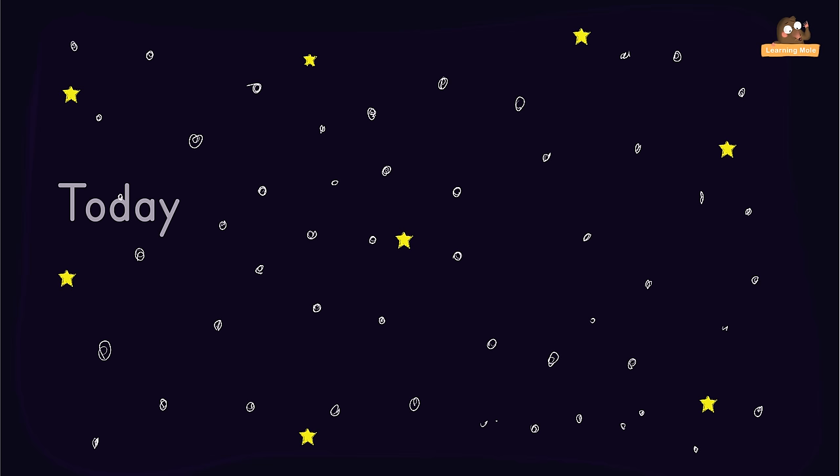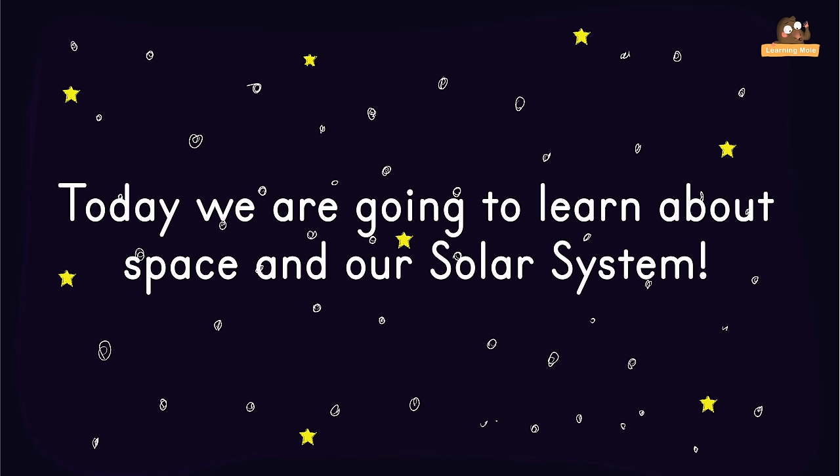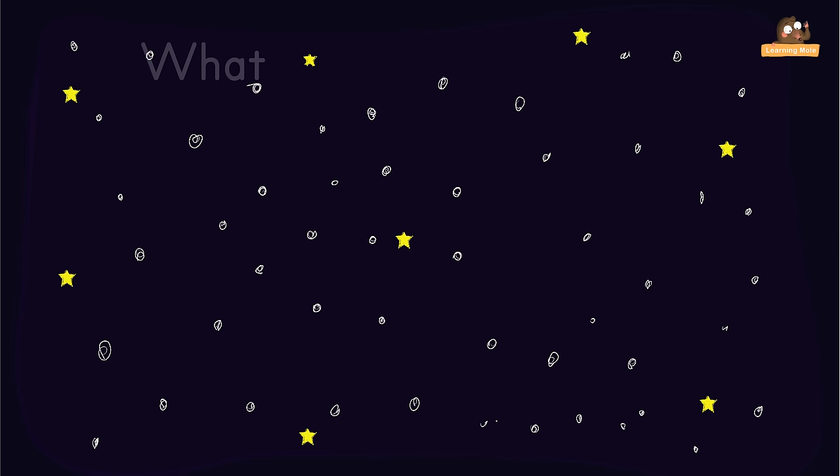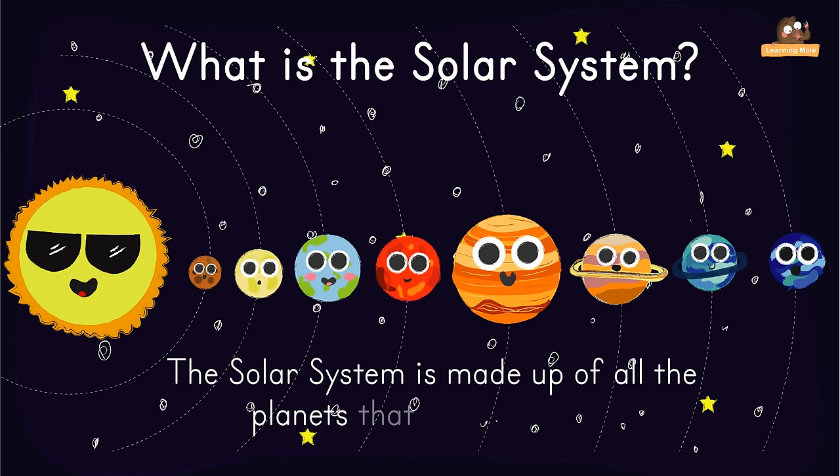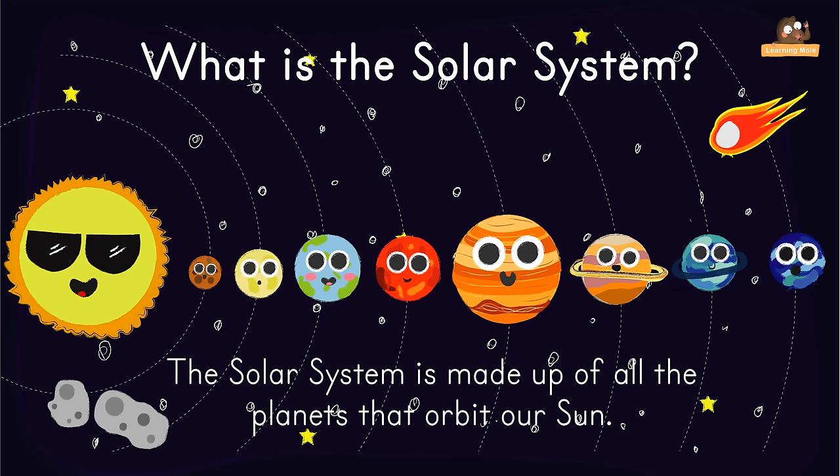Today we are going to learn about space and the solar system. What is the solar system? The solar system is made up of all the planets that orbit our Sun. In addition to planets, the solar system also has moons, comets, asteroids, minor planets, dust and gas.